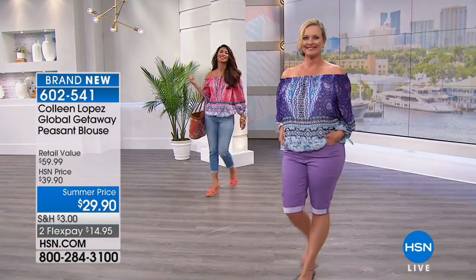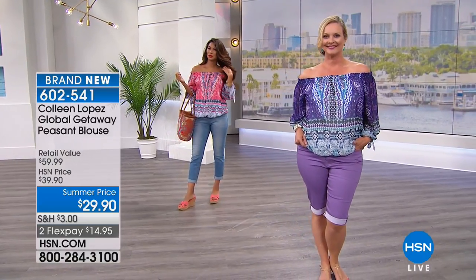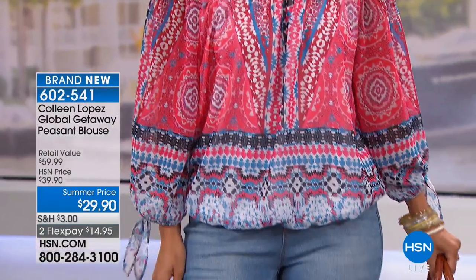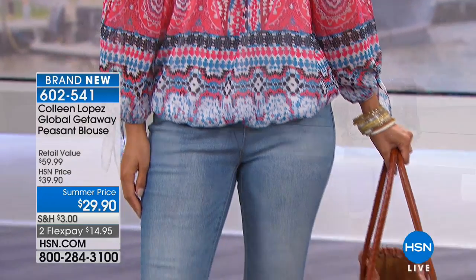You can do it with shorts, jeans — get at least one. I promise you're going to love, love, love this top for $29.90. You've seen me wear this a hundred times. My family's probably tired of seeing me wear this because I can't help it — I just love it too much. I get so much mileage out of this top.